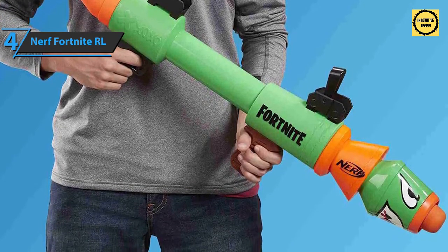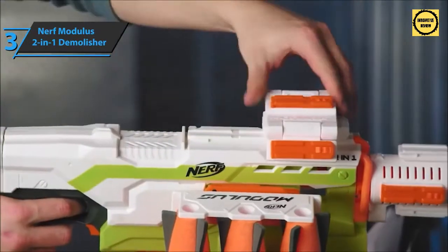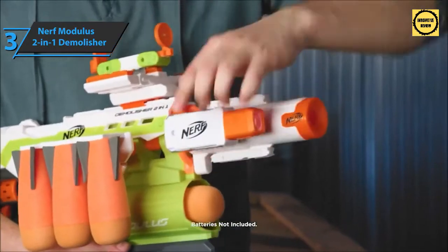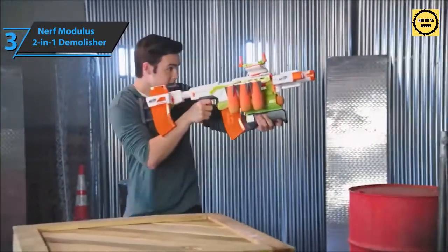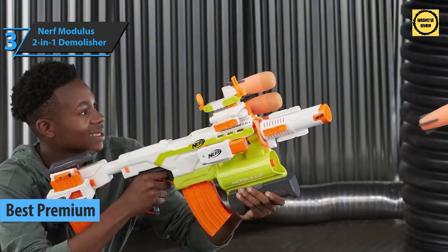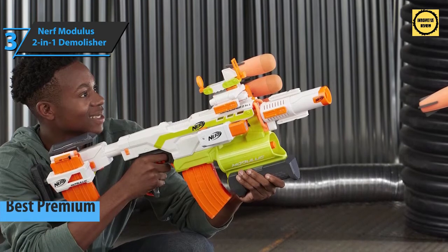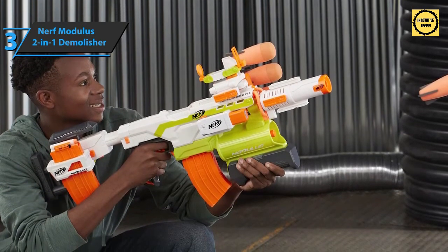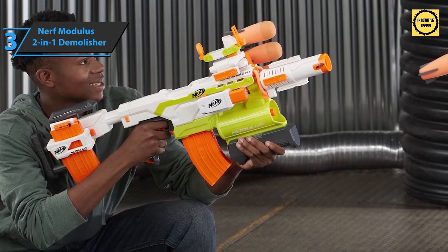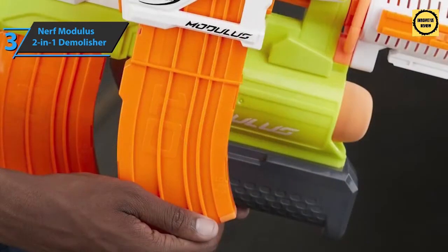If you're looking for a top-quality product and aren't hesitant to spend a few extra dollars, look no further than the Nerf Modulus 2-in-1 Demolisher — the best premium Nerf gun on the market in 2021. The Nerf Demolisher 2-in-1 is an electric Nerf blaster that belongs to the Elite range, and many consider it one of the best electric Nerf guns available.